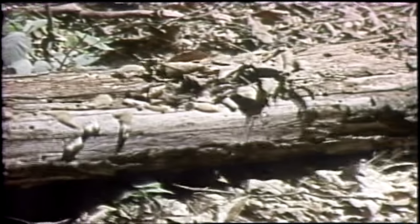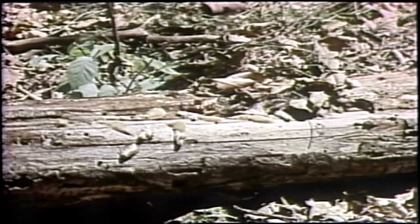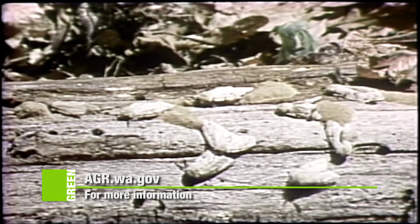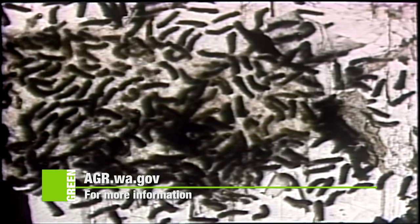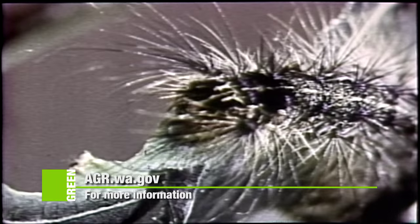It was back in 1869 that a well-meaning scientist imported the European gypsy moth to cross with native moths for the purpose of producing silk. The experiment was a failure, and the gypsy moth escaped. Now it is firmly established in the United States and Canada, and so far, nature unaided has been unable to control it.